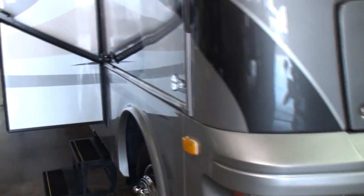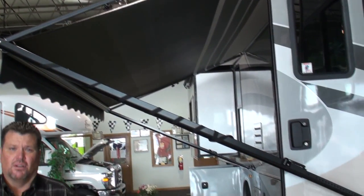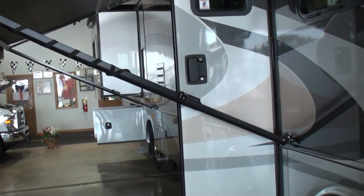We have a fully retractable color corset awning. This comes in a number of floor plans — five floor plans, a number of different colors, and three different woods available.